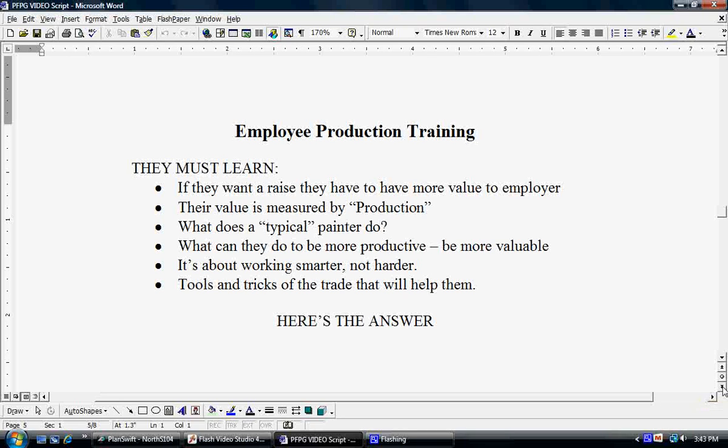Tied to that word value is the word production. Their value is measured by their production. What does a typical painter do? What can they do to be more productive and more valuable to their employer? They also need to learn that it's really not about working harder, but it's about working smarter. They need to learn all the tools that are out there and tricks of the trade that will actually help them become more productive. So we have come up with the answer to help you accomplish that training.